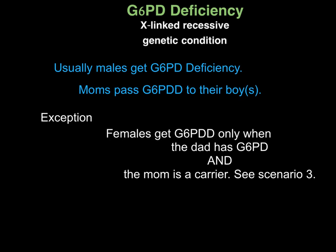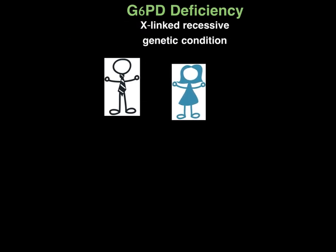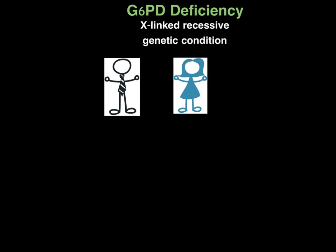We're going to look at three different scenarios of how parents pass the disorder to their children. The first one is where the dad does not have G6PD and the mom is a carrier. Being a carrier means that you have the coding in your genetics but you don't have the symptoms of the disorder itself. We will represent the mom and dad by their chromosomes: males have an X and a Y, females have two X's. An unaffected X is represented in white and an affected G6PD-deficient X in blue.